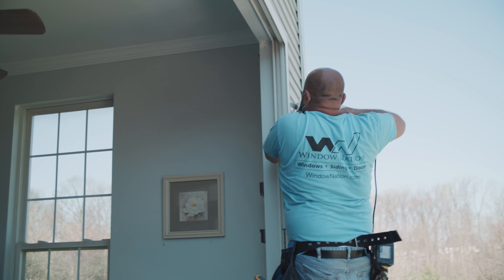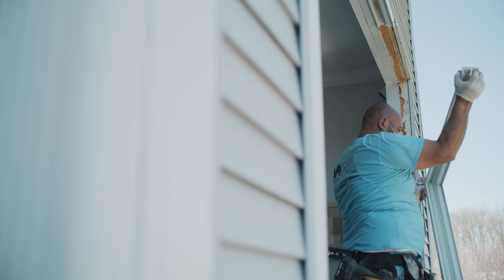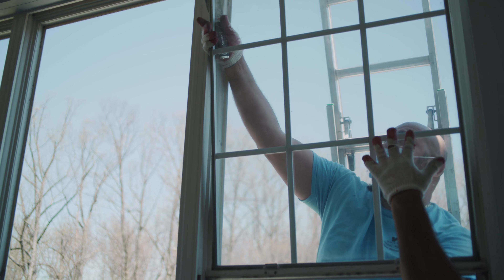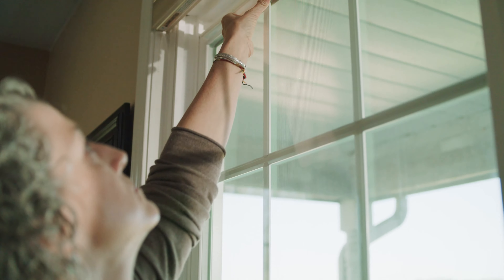Luckily, windows kind of tell us when they need to be replaced. If you feel a lot of drafts or wind coming through, or if the windows are hard to open and close, those are usually signs that the windows are failing and probably need to be replaced. The right time to replace a window is whenever something is wrong — maybe it doesn't operate properly, or maybe it allows in a lot of sunlight and it's heating up the inside of your home.